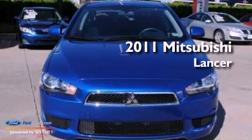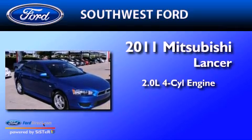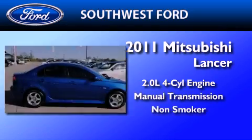This is a 2011 Mitsubishi Lancer. It has a 2.0-liter four-cylinder engine, a manual transmission, and a clean non-smoker interior.